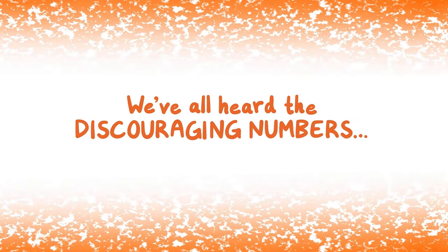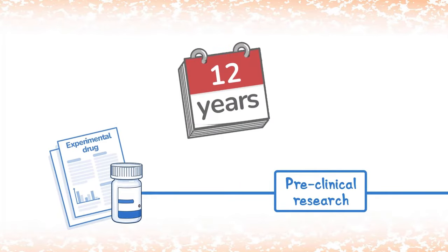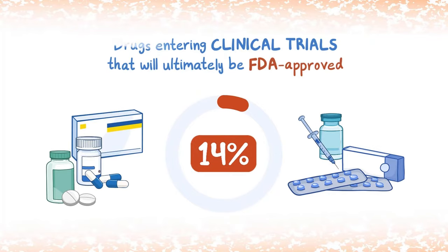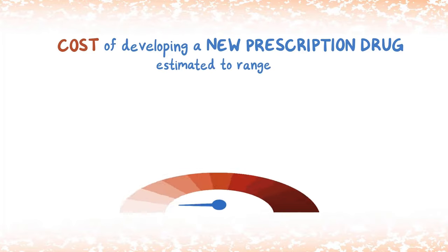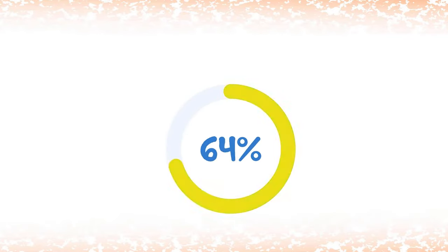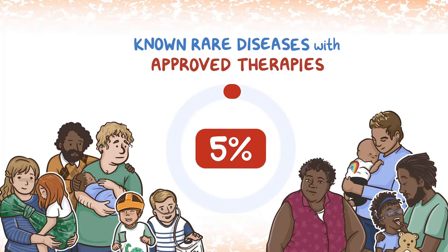We've all heard the discouraging numbers. It takes an average of 12 years for an experimental drug to progress from preclinical research to FDA approval. Only about 14% of drugs entering clinical trials will ultimately be FDA approved. The cost of developing a new prescription drug is estimated to range from $314 million to $2.8 billion. And only about 5% of the known rare diseases currently have approved therapies.